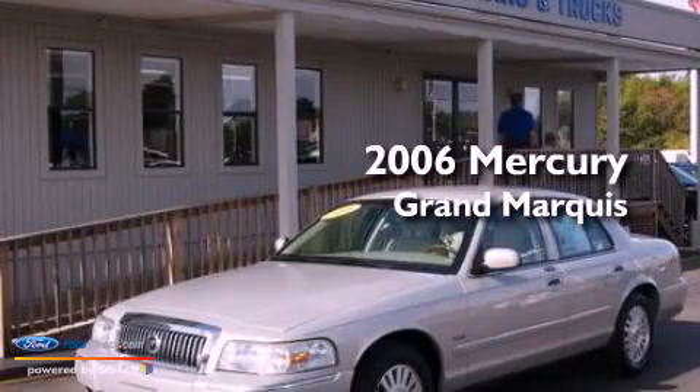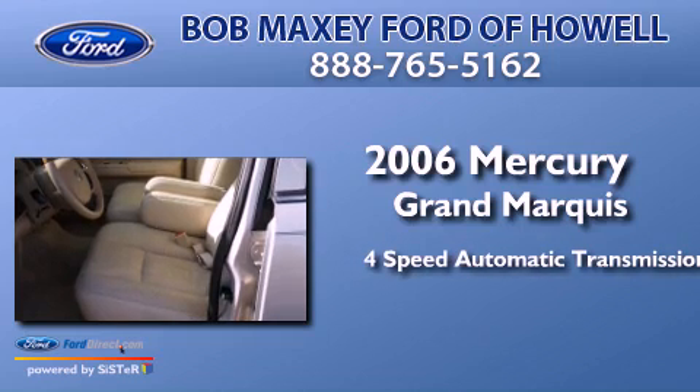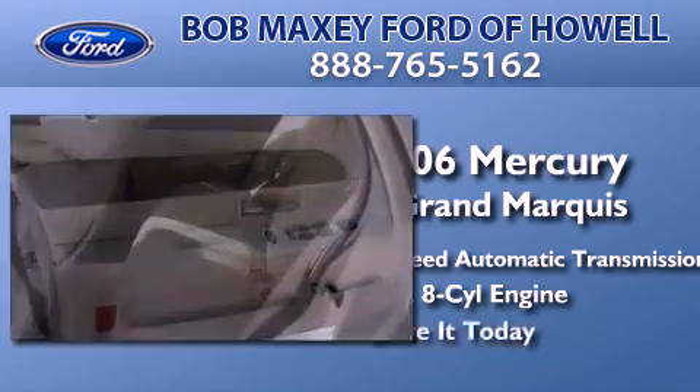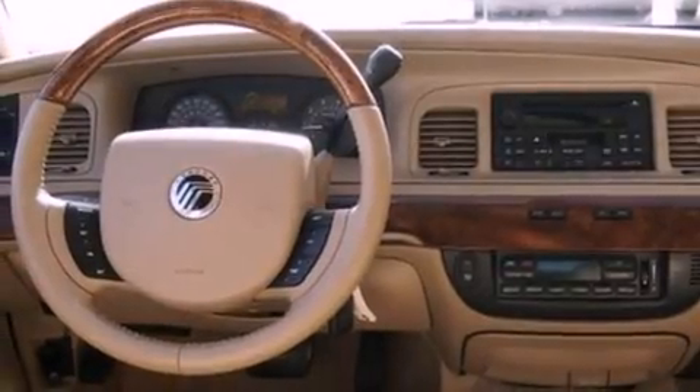This is a 2006 Mercury Grand Marquis. This four-door sedan has a four-speed automatic transmission and a 4.6-liter V8. Features include power-adjustable driver pedals and a double wishbone independent front suspension.